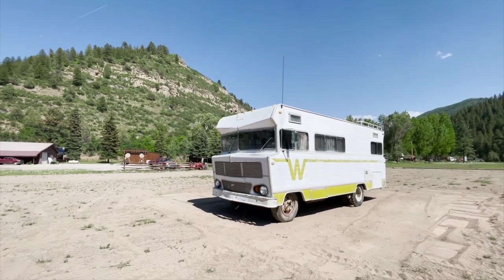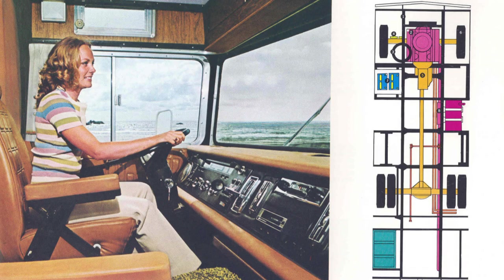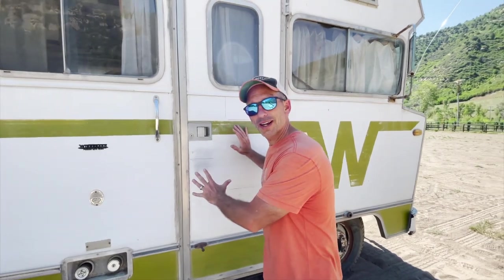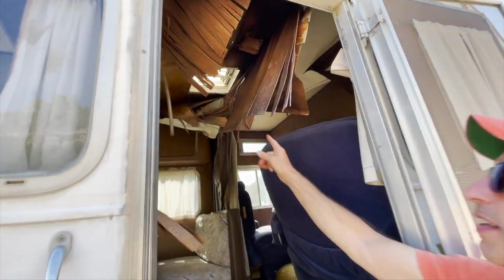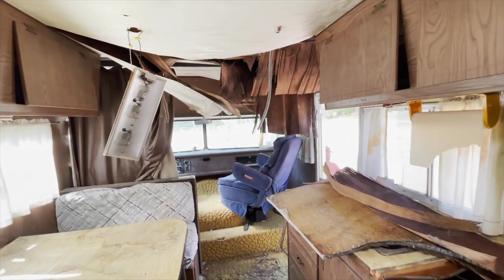In its heyday this motorhome was all class — a star at Winnebago rallies and loved by families young and old. And while there are some beautiful restorations around, sadly Harvey is way beyond that. It looks so great on the outside, but open this door and you can see the sky — the roof is completely caved in. It's pretty trashy in here, with ceilings completely caved in and lots of water damage.